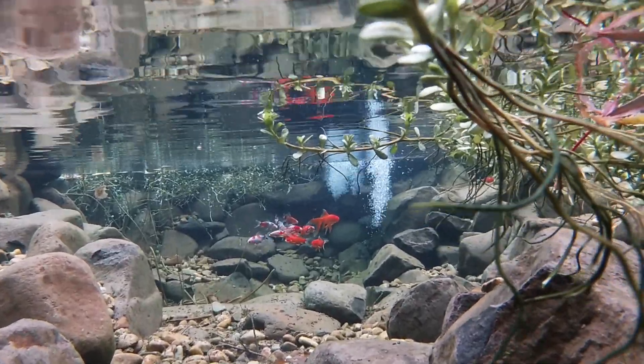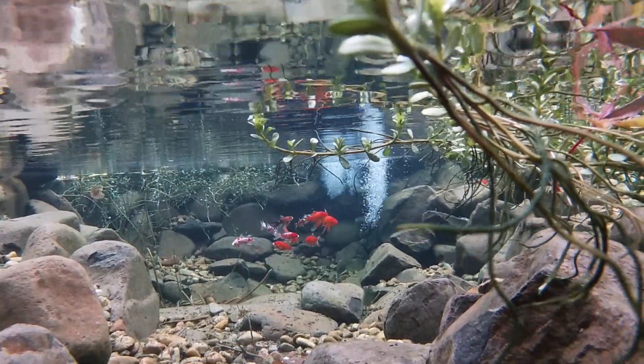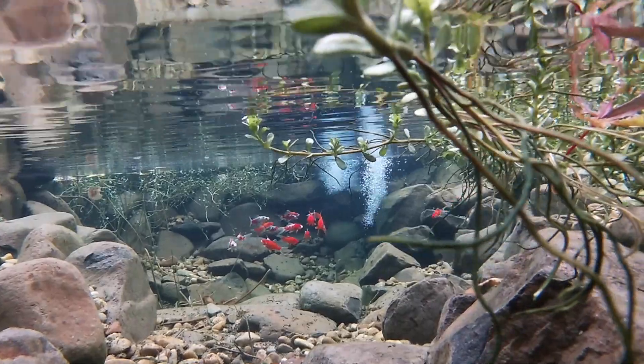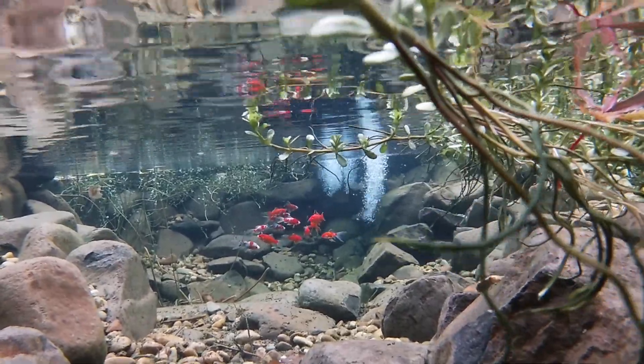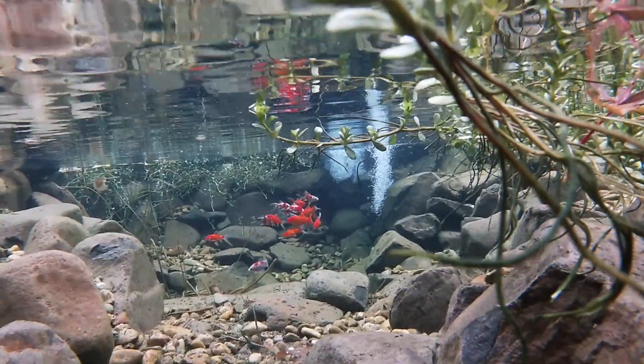A sure sign that there isn't enough oxygen for the fish is if you see them gulping for air at the surface. There is actually a limit to the amount of oxygen that can be present in water. You may have heard of this referred to as the saturation point.